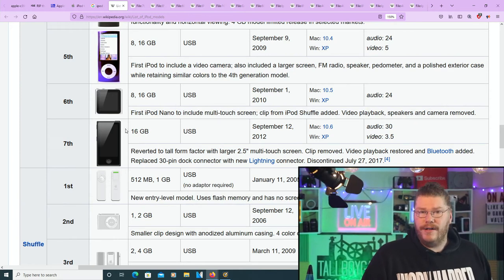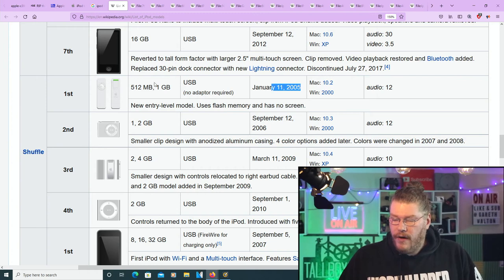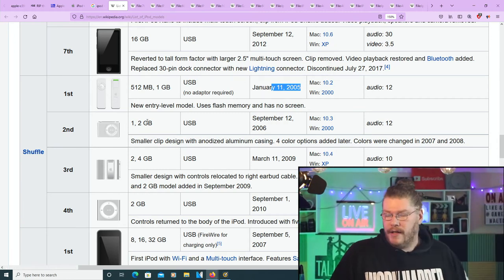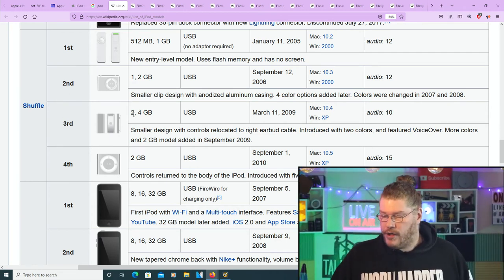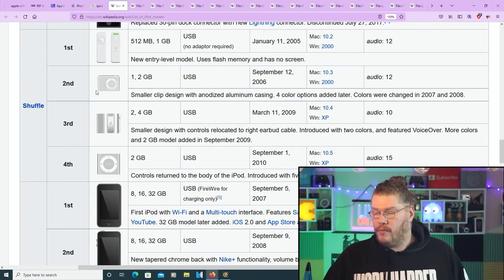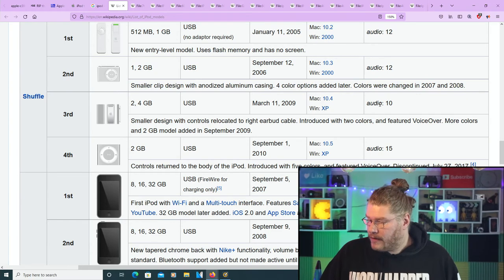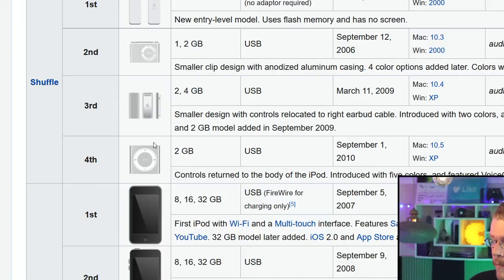Now the iPod Shuffles. The first generation came out 2005 with only 512 megabytes or 1 gigabyte — audio 12 hours. The second generation had 1 to 2 gigabytes, 2006, also 12 hours. The third generation had 2 to 4 gigabytes, March 11th 2009 — but audio dropped to only 10 hours. The fourth generation had 2 gigabytes, September 1st 2010, and jumped back up with 15 hours of battery life.